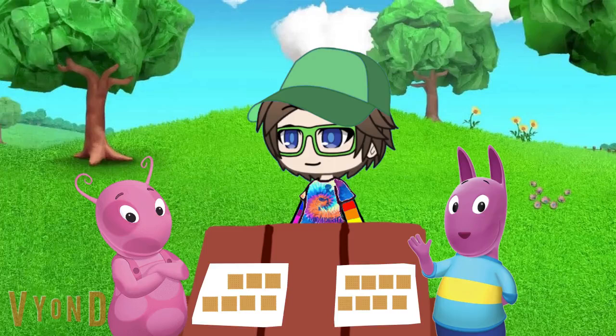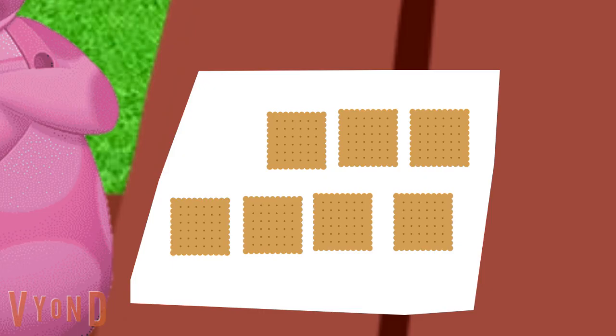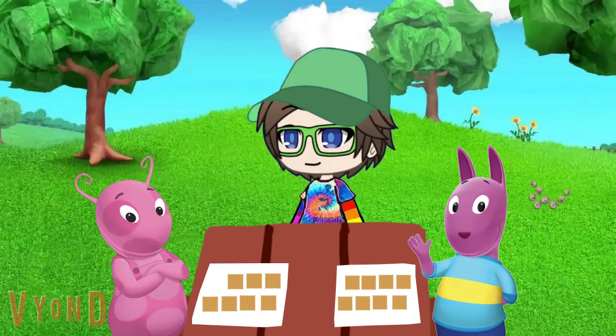Now for Unica. How many does she have? 1, 2, 3, 4, 5, 6, 7. So how many does she have? 7, right.